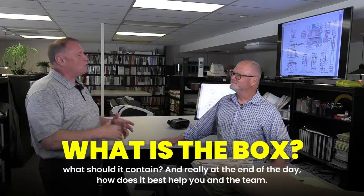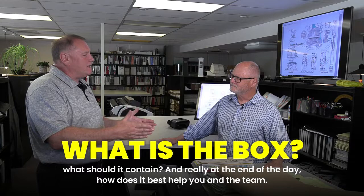When somebody is getting ready to head down this journey of building their dream home, you spoke last time about 'the box.' What is the box, what should it contain, and how does it best help you and your team?